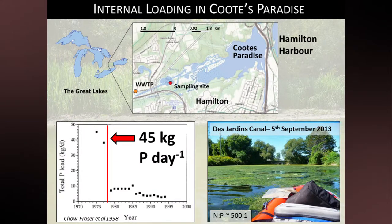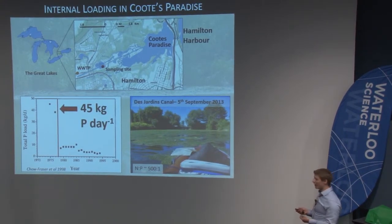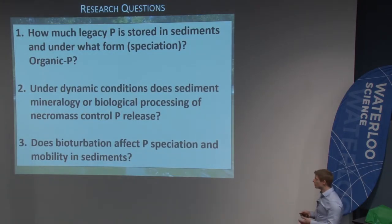A remedial action plan was set up to cover Hamilton Harbour and Cootes Paradise, and one of the points was to try and reduce the amount of phosphorus loading to the marsh, which was the limiting nutrient for primary productivity. In about 1978, improvements made to a wastewater treatment plant resulted in a massive decrease in the amount of phosphorus going into the system. You would expect that a decrease in phosphorus would decrease algal growth, but unfortunately that's not what happened. Photos I took in 2013 show you still have a huge problem with algal growth. Work by Pat Chaufraser has shown that internal loading accounts for about 34% of the phosphorus inputs to the surface water. Estimating those phosphorus inputs from the sediment is quite complex because of the dynamic conditions in the sediment — that's really what I'm interested in.